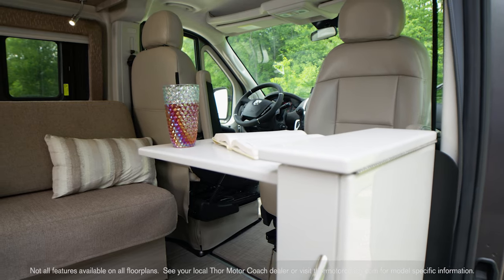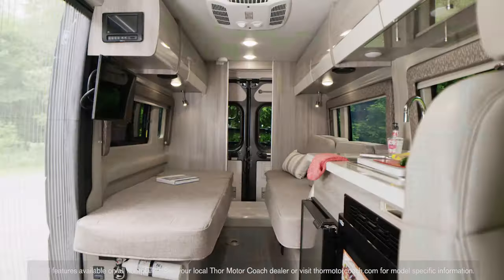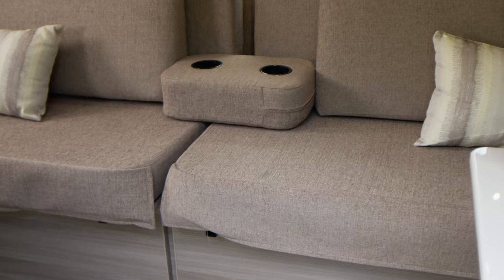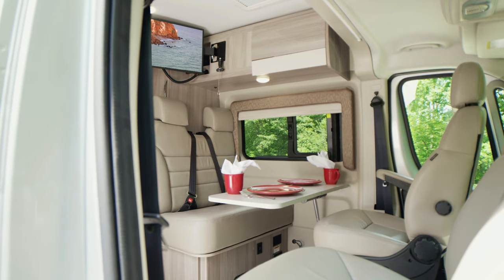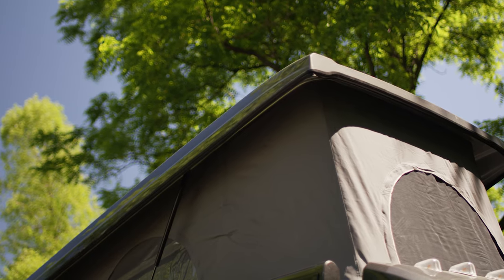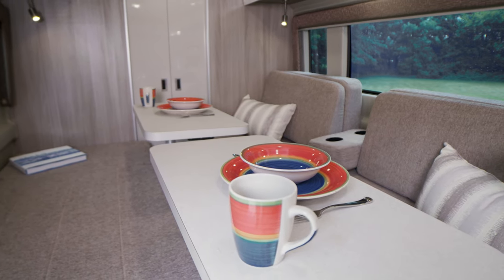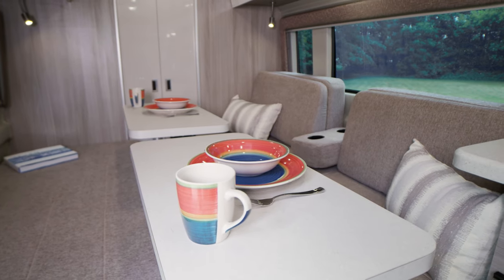Heading in through the sliding door, it's time to look at the three floor plans and see which one fits you. In the 20L, you have opposing sofas in the back. The 20K has an expanding sleep sofa which also makes a great chaise lounge. And the 20A brings you a dinette with a collapsible table and available pop top. With the sofas, you have quick-set pedestal tables that you can arrange however you need — for meals, work, or just relaxing and catching up on a good book.